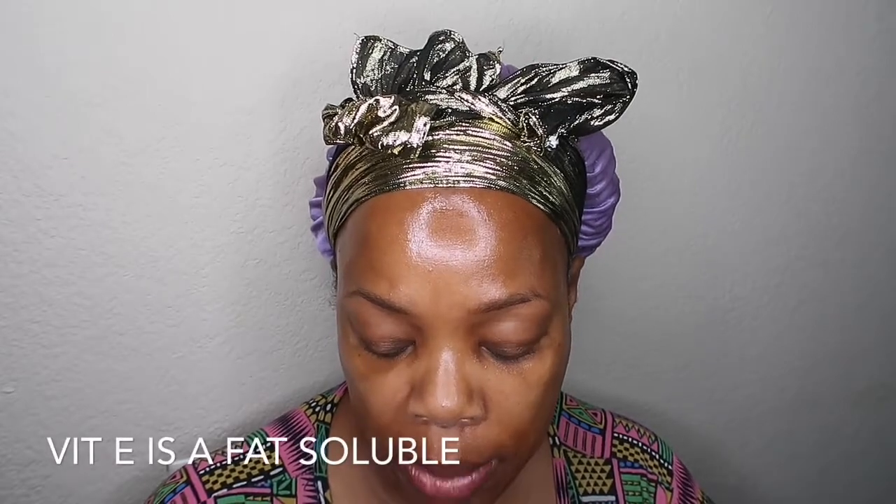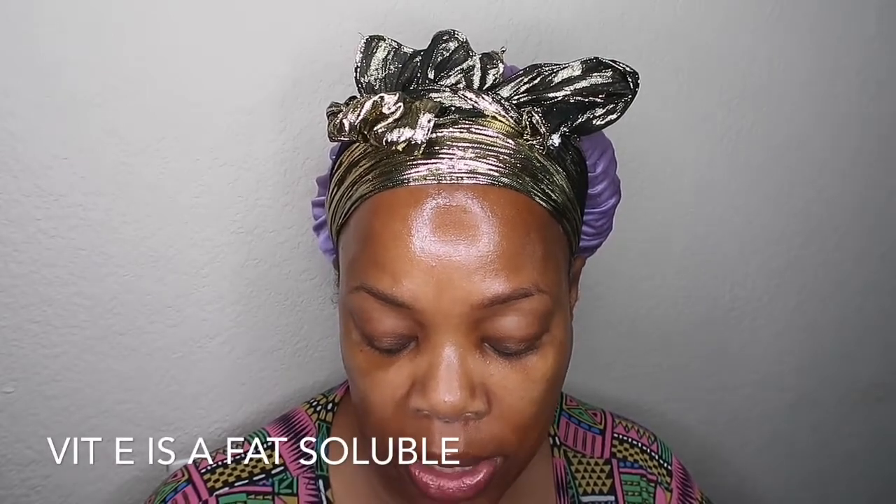Remember that vitamin E is fat soluble, which means it can build up in your skin layer as well as in your body. To keep from clogging your pores or throwing off your skin's natural oil balance, don't use vitamin E treatments more than once or twice a week. Other than that, moisturize that skin — it's a great moisturizer, vitamin E.